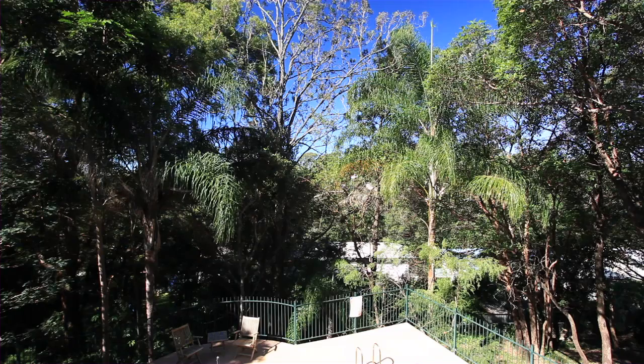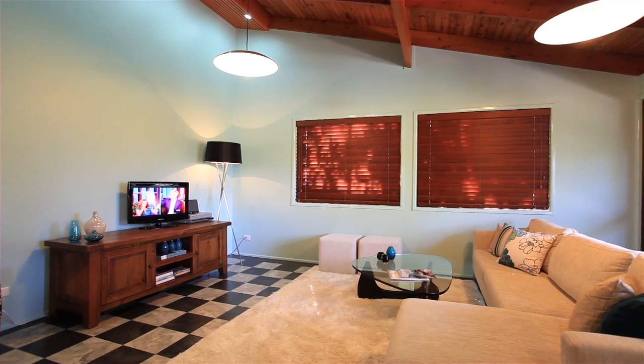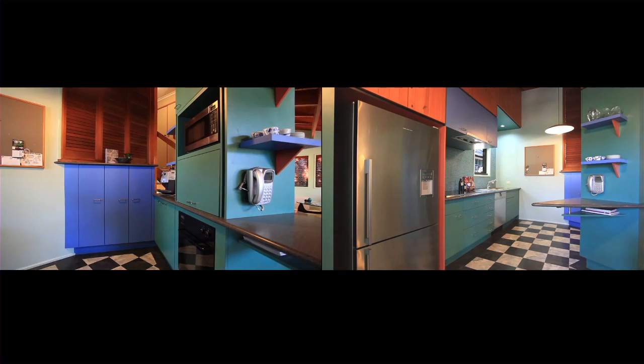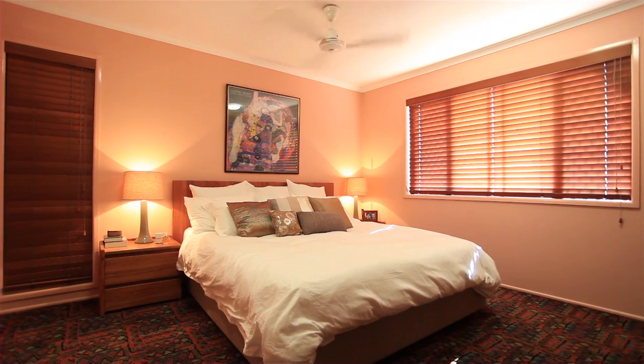Backing onto a lush bushland setting, this family home fuses unique style with peace and supreme privacy. All of this in an ultra-convenient location just six kilometres from the CBD.